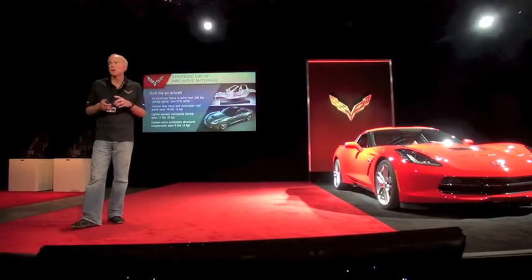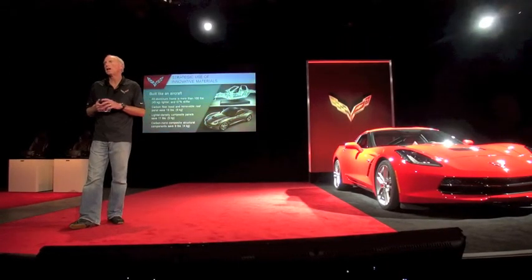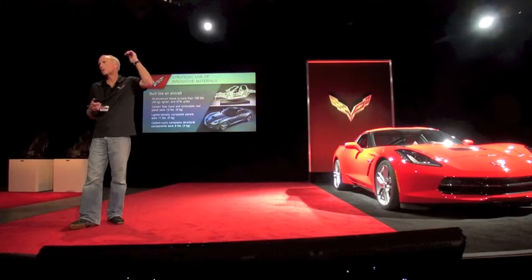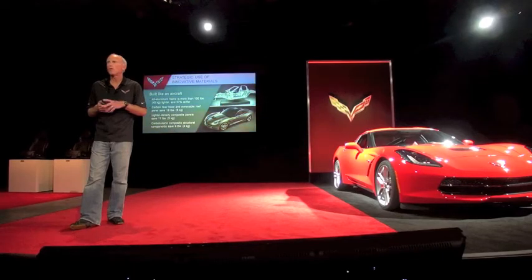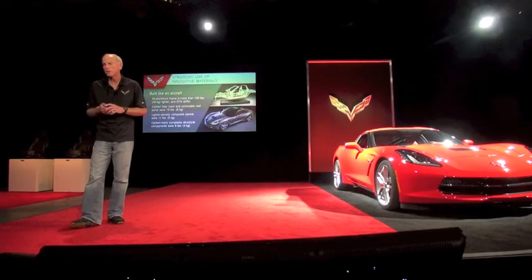The Corvette is built much like an aircraft. When you look at aerospace technology, it rolls down into race cars and then we eventually put it on the street, and Corvette was a pioneer in doing just that.